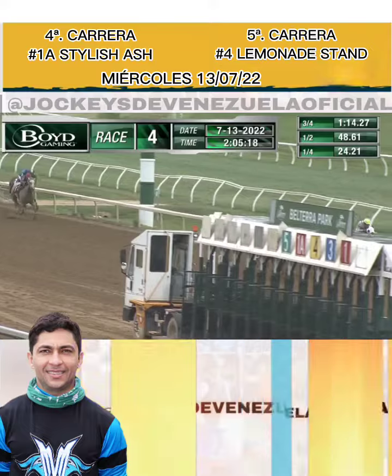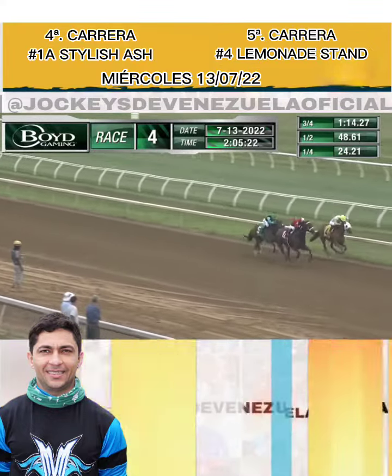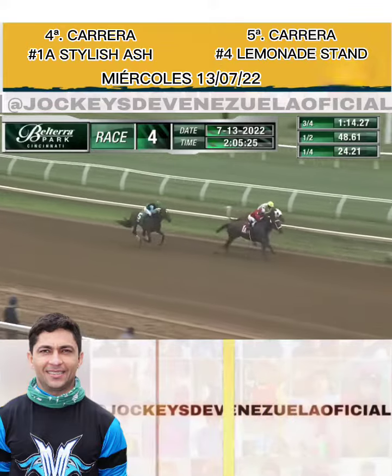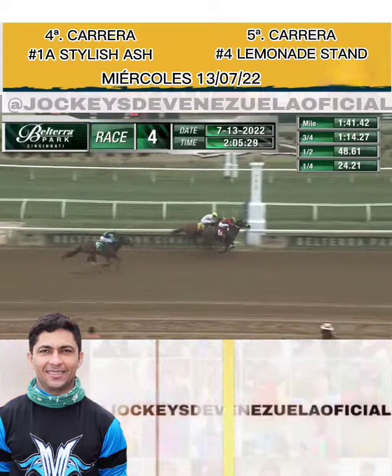Stylish Ash coming over the top, and Stylish Ash has the momentum! Sonny León getting busy — Stylish Ash on the outside, daughter of Malibu Moon inside, that's Percao. Stylish Ash up and down with Percao — Stylish Ash in the shadow of the wire!